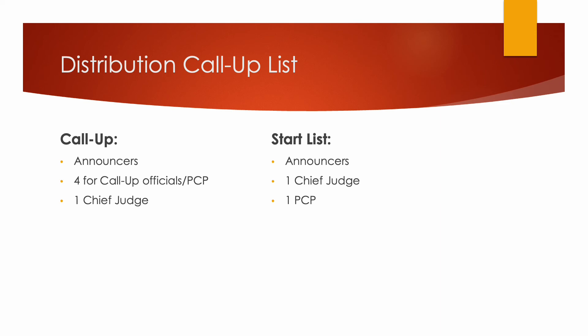When you distribute the call-up list, print enough for the announcers, four for the call-up officials in PCP, and one for the chief judge. For the start list, you'll need some for the announcers, one for the chief judge, and one for the PCP.